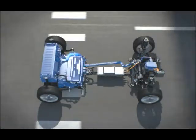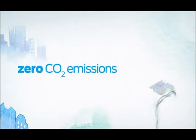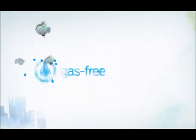The Focus Electric will offer a projected combined fuel efficiency rating of over 100 miles per gallon equivalent with zero CO2 emissions, which means you can go just about anywhere guilt-free.